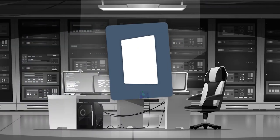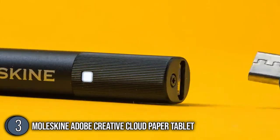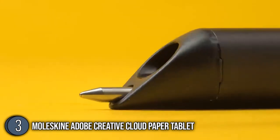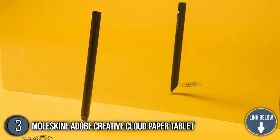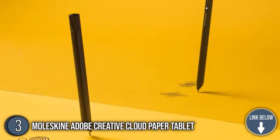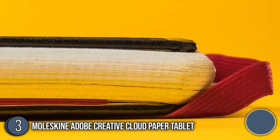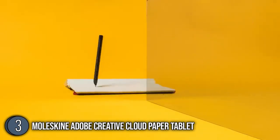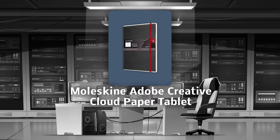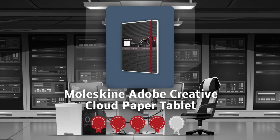The third smart writing set on our list is the Moleskine Adobe Creative Cloud Paper Tablet. Through a collaboration between Adobe and Moleskine, the Creative Cloud Paper Tablet was released, transforming ink drawings into editable vectors in Illustrator in real-time. This newest edition converts hand-drawn sketches into vectors in Illustrator in real-time, making it the perfect tool for traditional artists looking to explore digital art. TrustedShoppingGuy.com has awarded it a 4 Badge Rating.